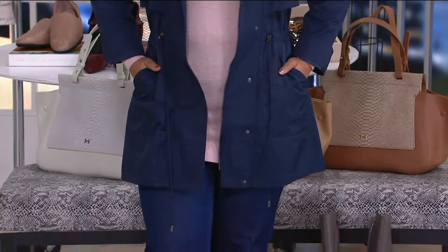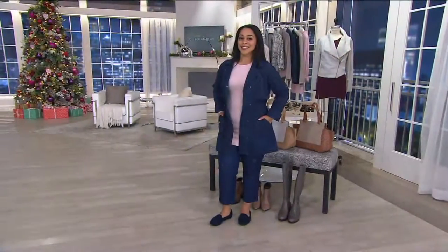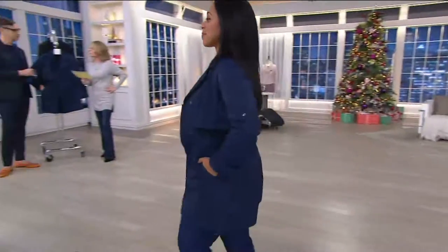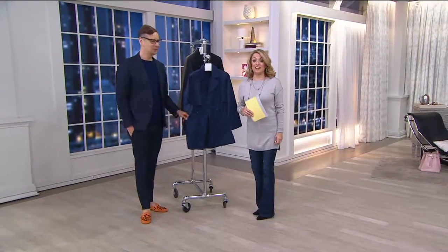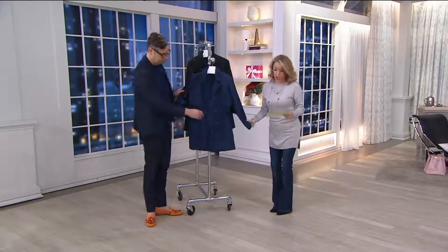It's item 279712 — roll-tab, long-sleeve anorak with drawstring so you can customize the shape of it. Clearance price, this is one of the best parts: it's $37.44. That's crazy — $37.44 for a phenomenal coat.